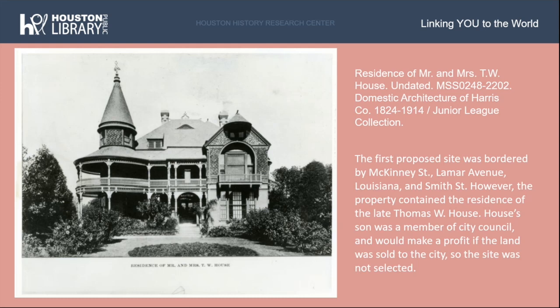Soon after the bond passed, building sites were being planned. The first proposed site was a block of land bordered by McKinney Street, Lamar Avenue, Louisiana, and Smith Street. The only catch was that the property contained the residence of the late Thomas W. House. House's son was a member of city council and stood to make a profit if the land was sold to the city, which was unethical and against the city's charter, so the site was not selected. Today, that is actually where the Wells Fargo building is located. Pictured here is the TW House residence from our domestic architecture junior league collection.